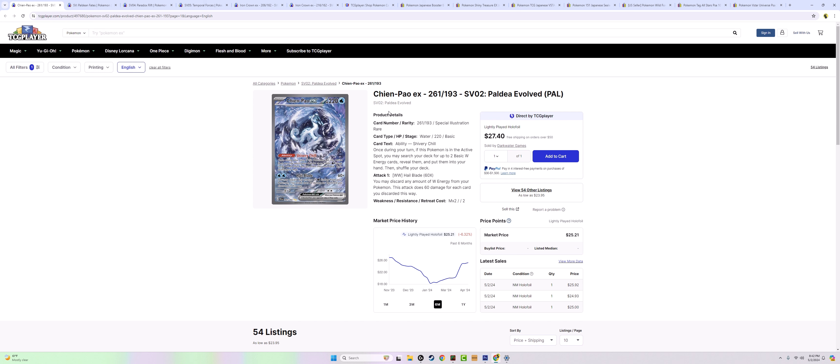If Chien-Pao were from a previous generation or were any other established legendary, it would be a $150 card. Chien-Pao and the other Treasures of Ruin — Wo-Chien, Ting-Lu, Chi-Yu — are brand new, so people don't have the connection to them yet. That's why Pokemon is so brilliant. People shouldn't get mad at the Pokemon Company for using new Pokemon. I see YouTubers complaining that everything is about Paldea, but that's amazing and we should celebrate it — because we don't want the same Pokémon recycled forever.